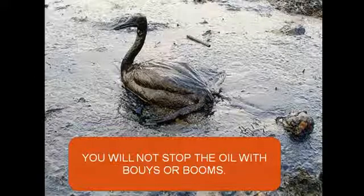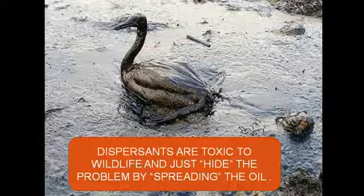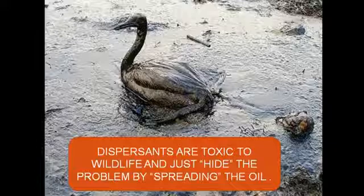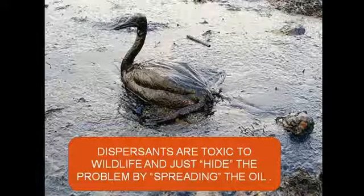The oil will go over it. The oil will go under it. The same thing with dispersants. Folks, wake up. Dispersants are toxic. They're just as toxic as the oil that we're trying to hide.